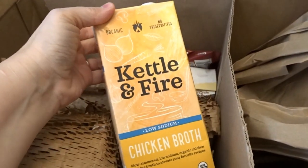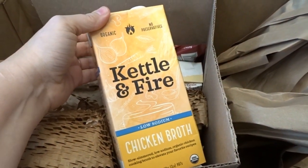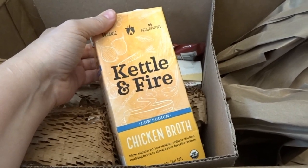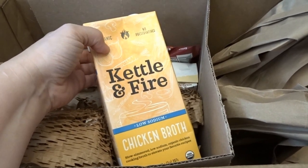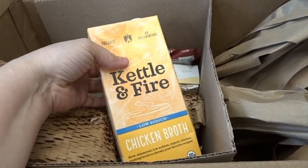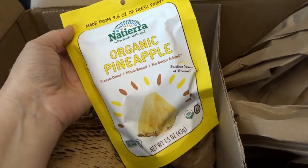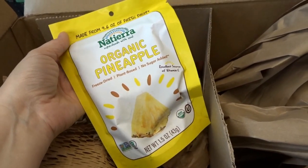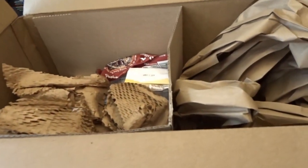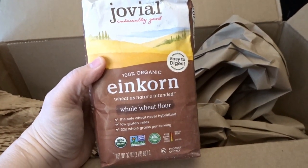I've heard really good things about Kettle and Fire chicken broth, so I thought I'd try it out. I go through a lot of chicken broth when I make soups — sometimes I make my own, but it's really nice to have some on the shelf. Then I picked up some organic freeze-dried pineapple — I love freeze-dried pineapple, it's such a yummy snack and definitely a treat.